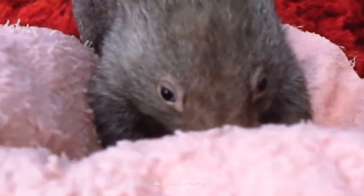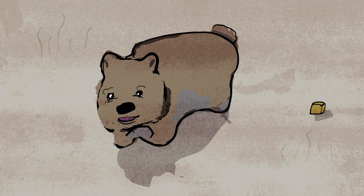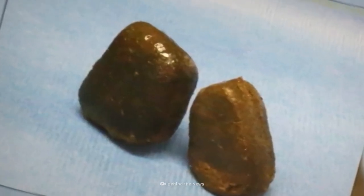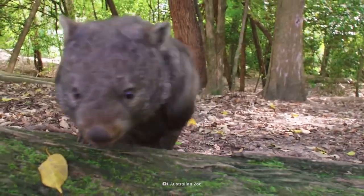Poop, poop, poop — wombats are the world's number one at making number two. That's because their poop is particularly cubic. Even though they leave remarkable droppings behind, these marsupials are not easy to find.